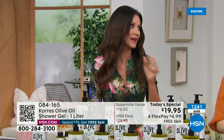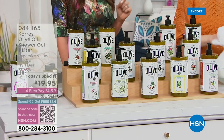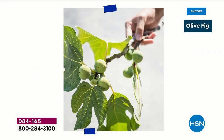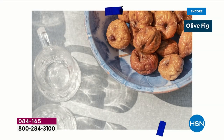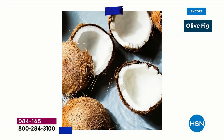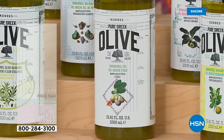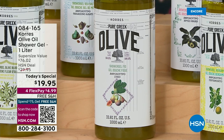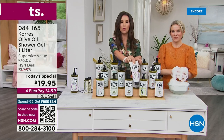The fig has never been in the liter size before — a special request from all the fig lovers. You want that deep, juicy, voluptuous scent with those deep berries, black currant, raspberry, a hint of coconut, and a little creaminess of nutmeg. It's beautiful, deep, rich, and it just kind of envelops you in the sweetness of Greece. We also have fig in the jumbo size body butter.